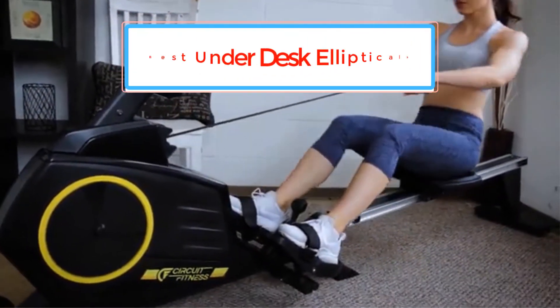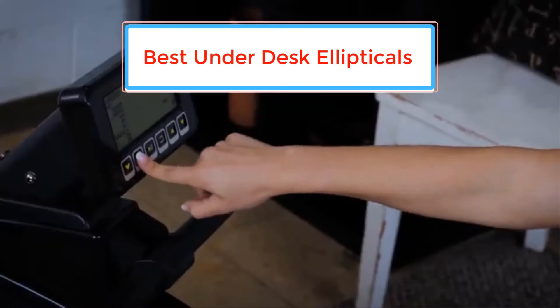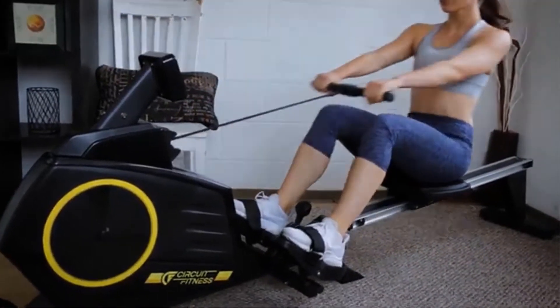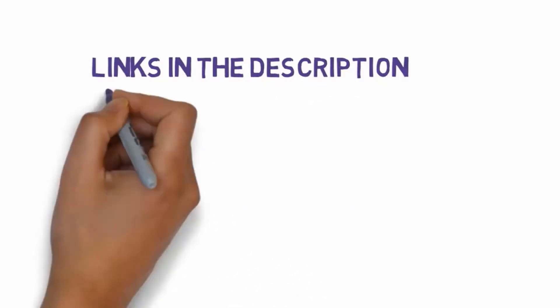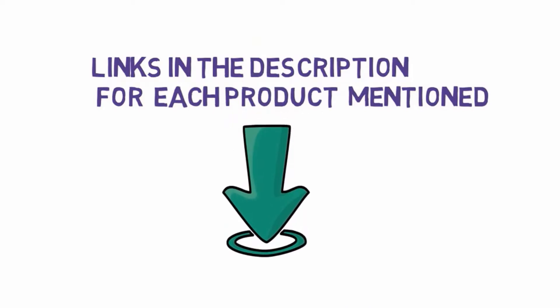Are you looking for the best under desk ellipticals? In this video we will look at some of the best under desk ellipticals on the market. We have included links in the description, so make sure you check those out to see which one is in your budget range.